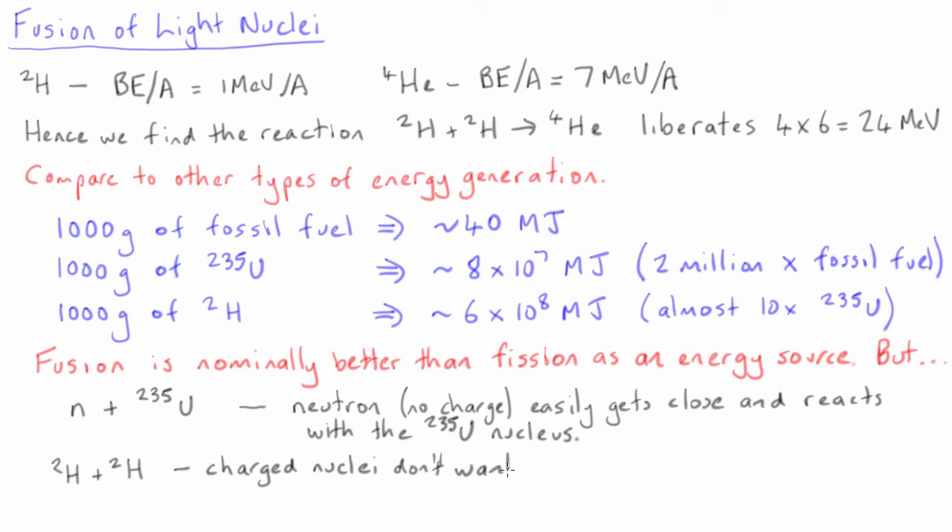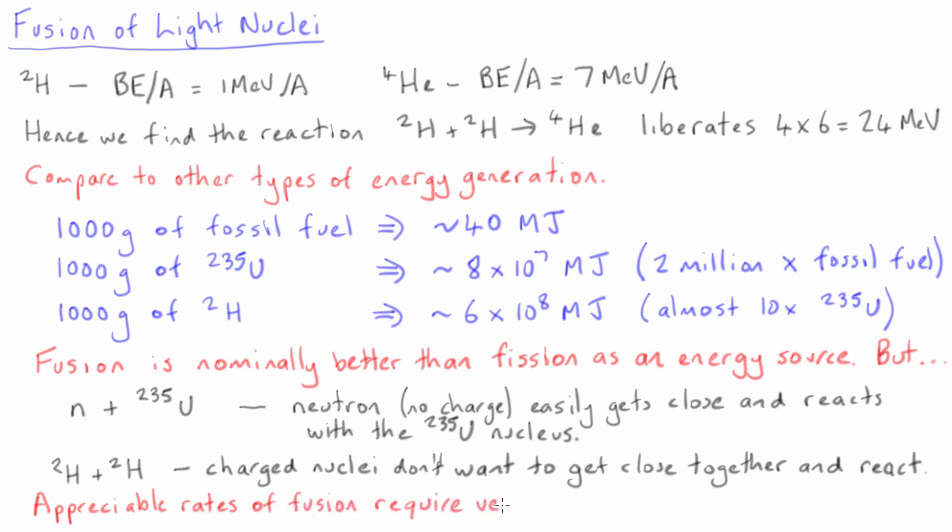This involves accelerating them to high energies, which is equivalent to heating the deuterium gas to high temperatures, while still containing them close enough so they can fuse. In fact, the optimal energy for deuterium fusion is close to 100 million degrees.